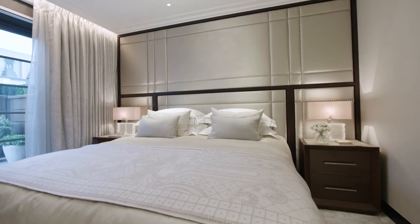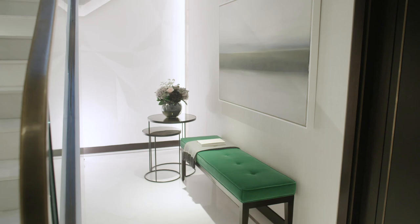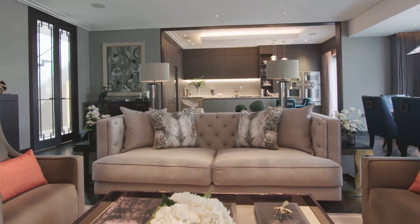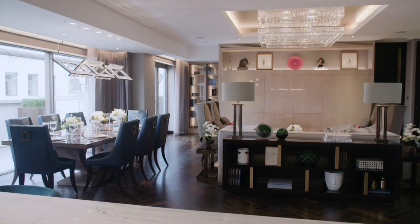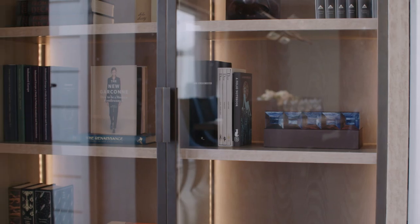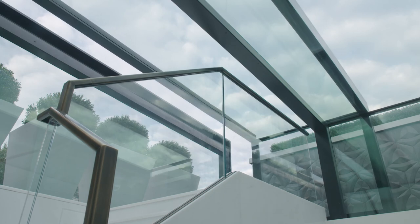At Oliver Burns we pride ourselves in designing the world's finest homes and we're really proud to have created a unique penthouse on German Street — one of London's most fashionable and historical streets. It has been fantastic being able to bring our super prime expertise to such a desirable location.